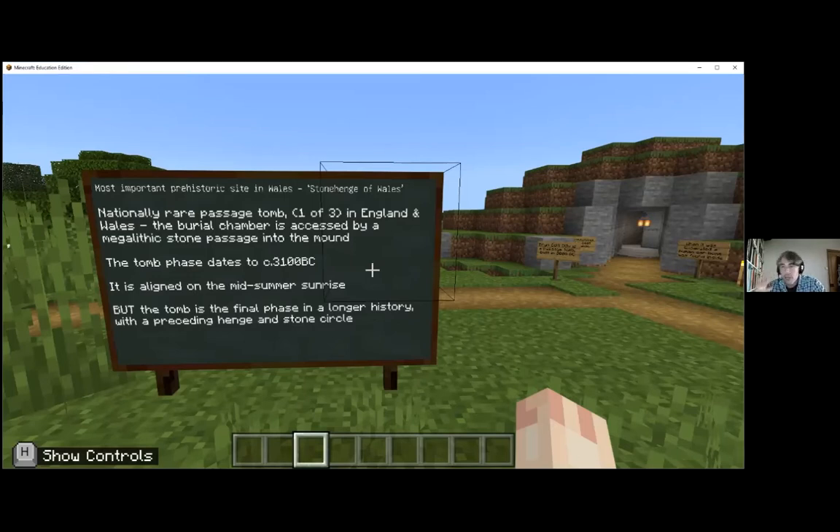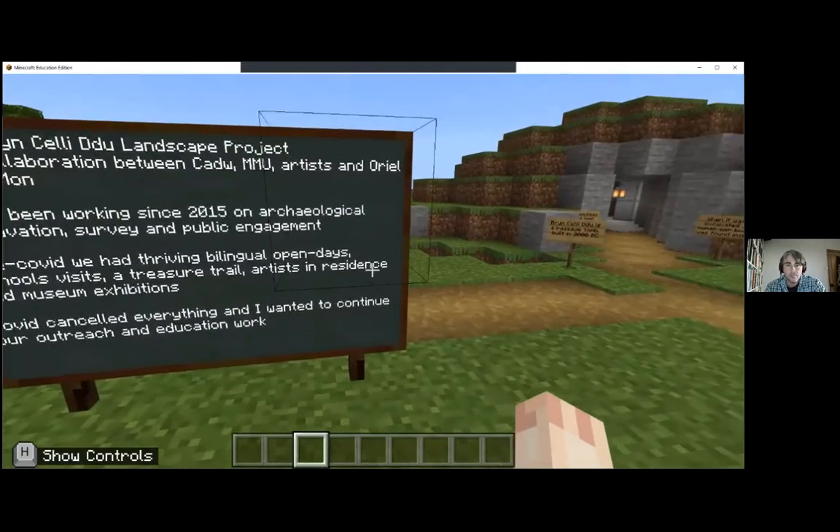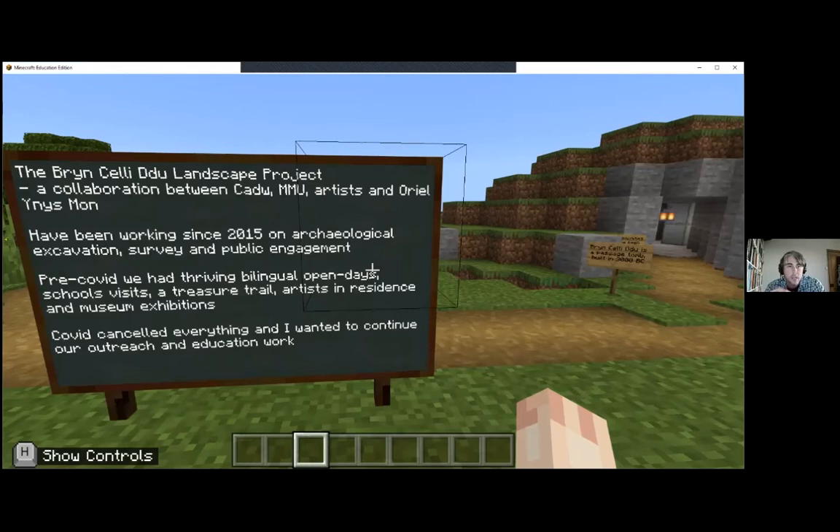It's a remarkable site because of the way it's a palimpsest of lots of different monument types. The landscape project, our study of this tomb and its surroundings, has been running since 2015. It's a collaboration between archaeologists at Manchester Metropolitan University and CADW, the Welsh Heritage Agency. We have artists in residence and a partnership with Oriel Ynys Môn, the local museum and art gallery. We have at no point excavated the burial mound itself, as it was excavated in the 1930s and reconstructed.